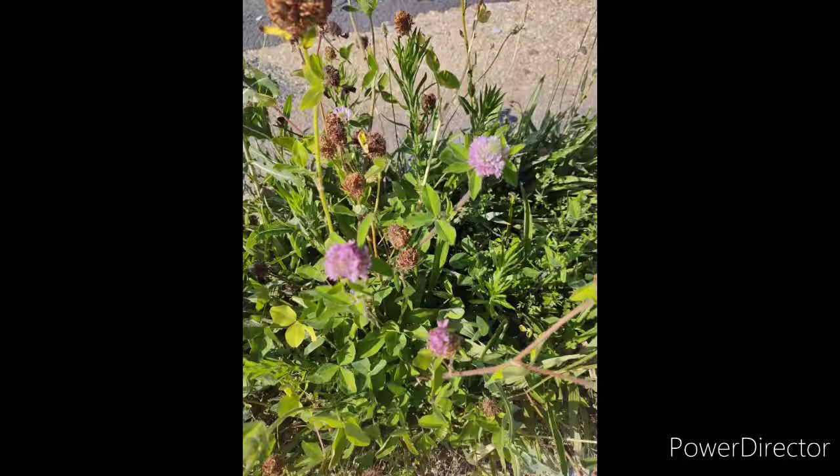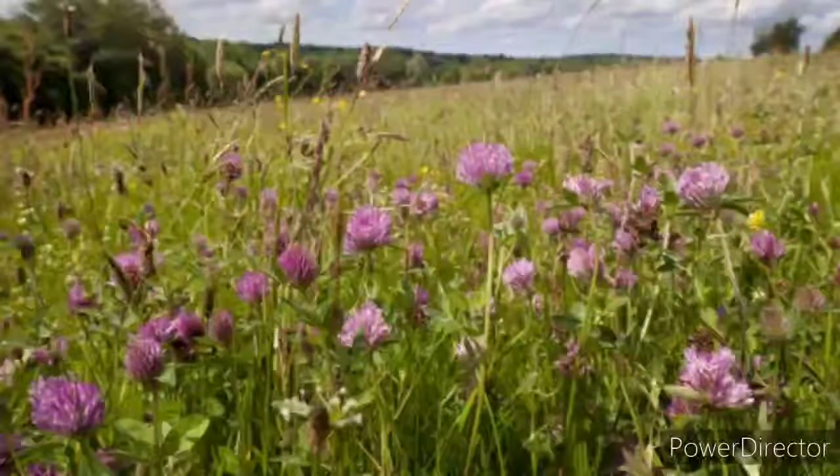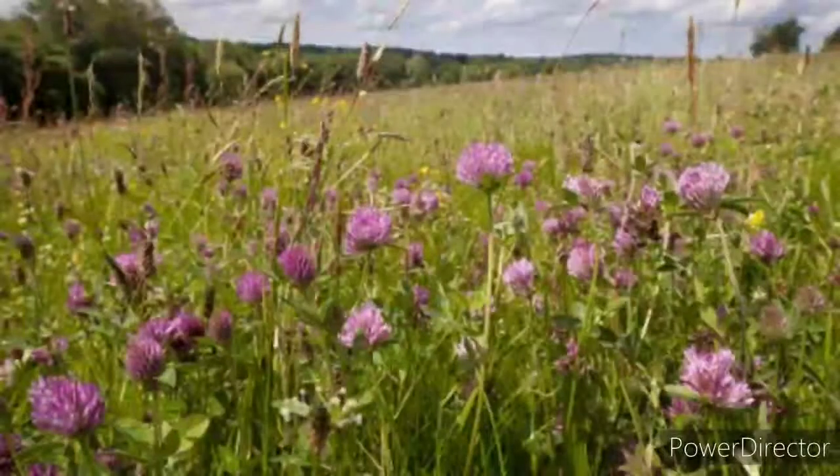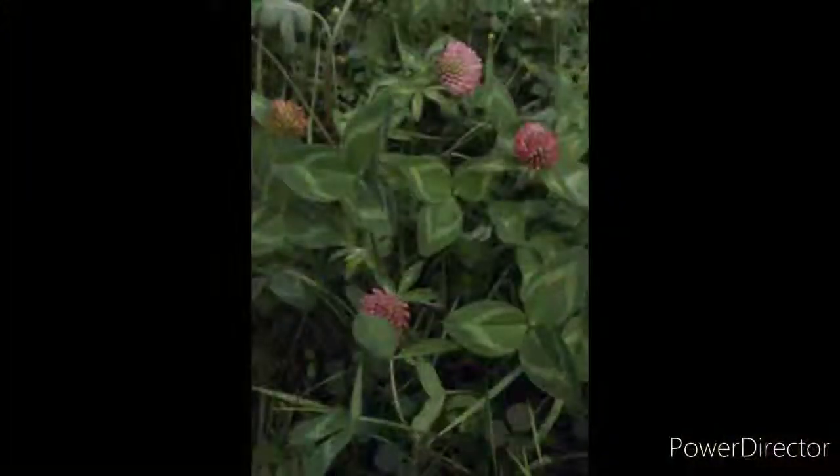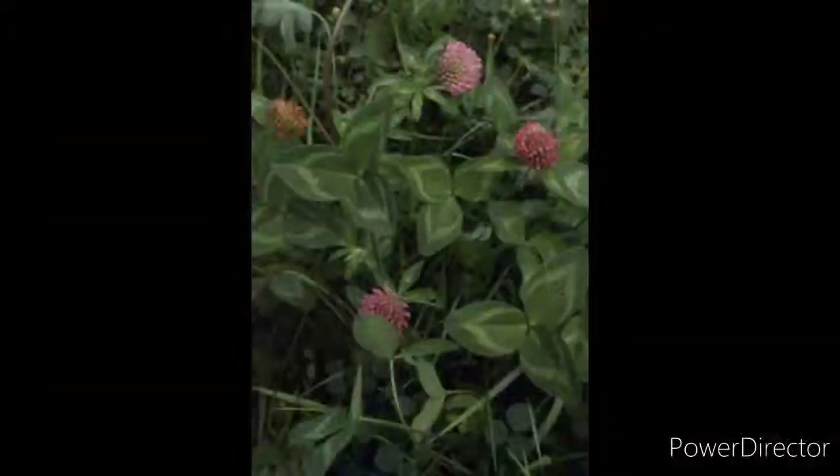Hi, this is Backwoods Bridget with another video, and today we're going to cover red clover. Red clover grows May through September. It's also called meadow clover, geniston, wild clover, and purple clover.